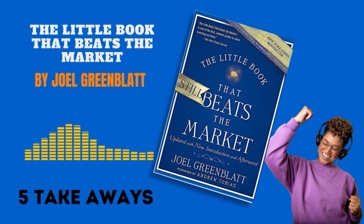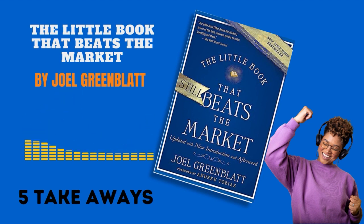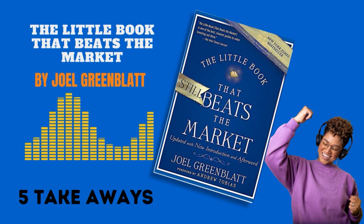Number four: market efficiency. The book posits that the market can be inefficient, often driven by emotions rather than logic. Grimblatt capitalizes on these inefficiencies, suggesting that they offer opportunities for investors to buy good companies at undervalued prices.